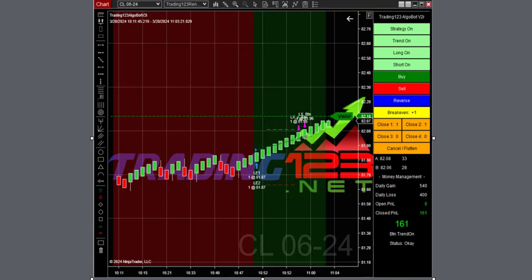Here's our crude oil trade. It just kind of stair-stepped its way up with not much movement in it, so we took our profits into the 11 o'clock time frame. The market went sideways after that so we called it a day.